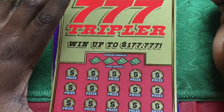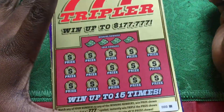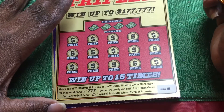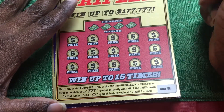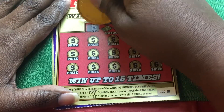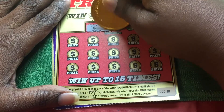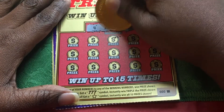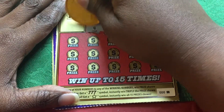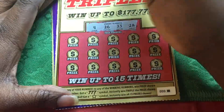Here we have a Triple Seven Tripler. You're gonna match your number to the winning numbers. When the prize shown is a triple seven, you triple the prize shown. Get the star and you win all 15 prizes instantly. We have a 4, 24, 26, 33, and 28.